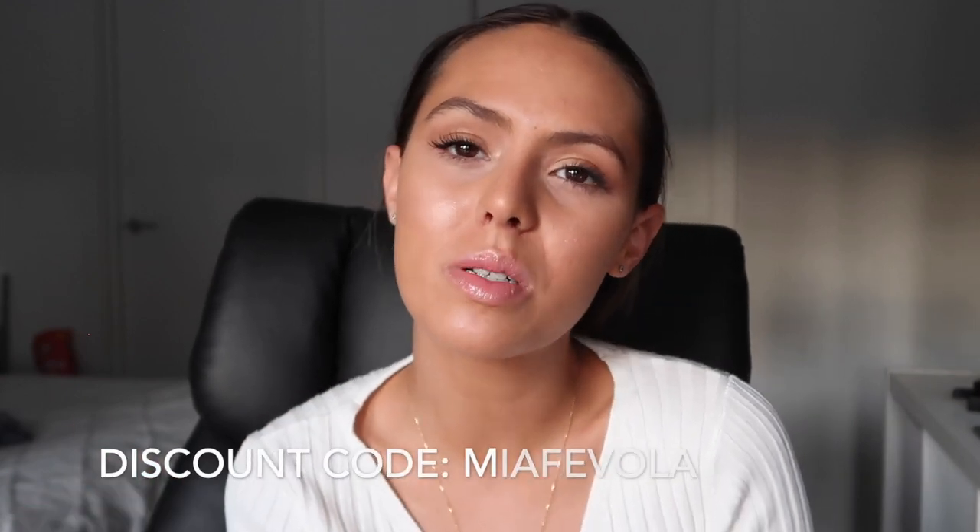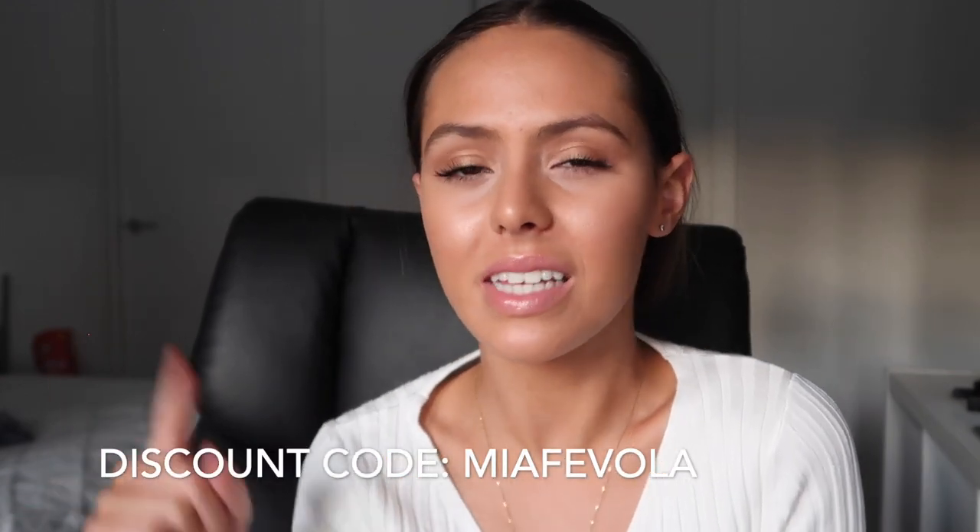That's all for today's haul, guys. Thank you so much for watching and thank you to Princess Polly for collaborating with me on this video. I've worked with them a couple of times now and I absolutely love their pieces — I think they provide really good quality and they're really hitting the mark with the trends right now. My discount code is MiaFavola — I'll leave it on the screen and in the description box, and you can shop all of the pieces via the links in the description. Thanks for watching and I'll see you in the next one.